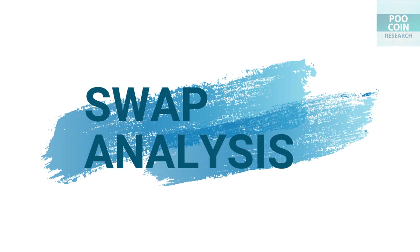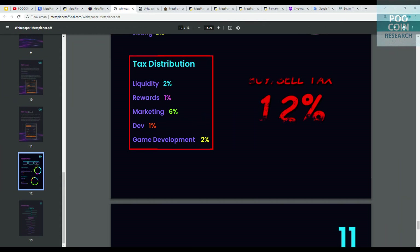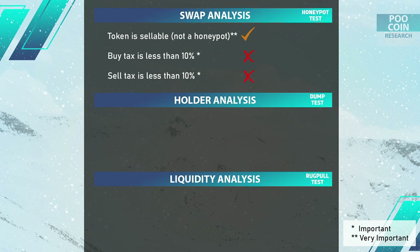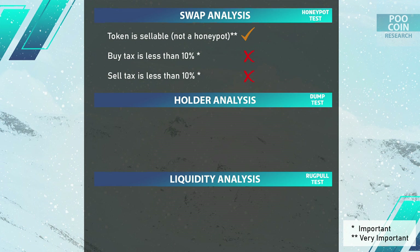Swap analysis results: there is no indication of a honeypot for now, but there is no guarantee for the future, because the contract is not renounced — developers can change the contents of the smart contract, including disabling selling. Buy and sell tax is high at 12%, and from that 12% tax, the allocation for reward holders is only 1%, which is small, but there is still passive income in this project.